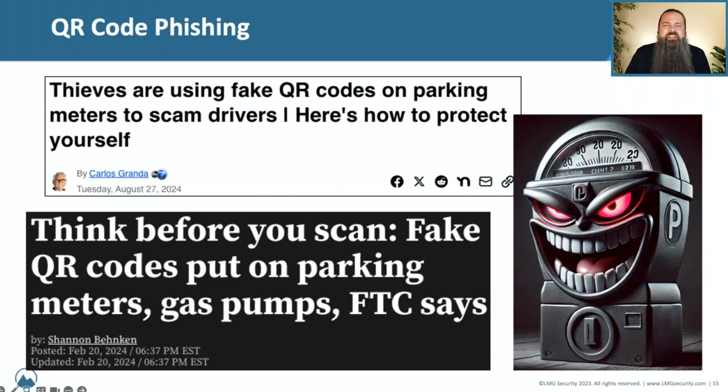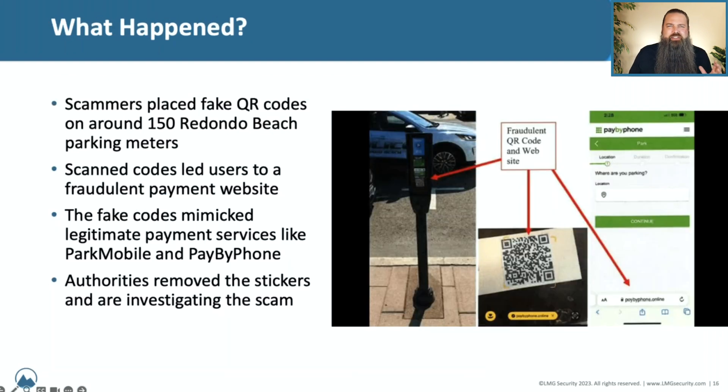Authorities have actually removed all the stickers responsible for this specific kind of fraud and are investigating. But this is just the tip of the iceberg — we see QR codes all over the place, and this is not the first time a malicious QR code has been planted on something innocuous in public. You simply can't tell where a QR code is going just by looking at it, so watch out for fake QR codes.